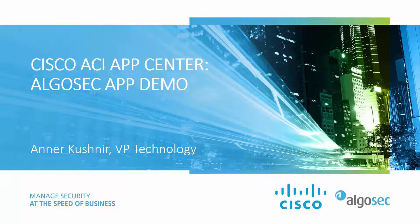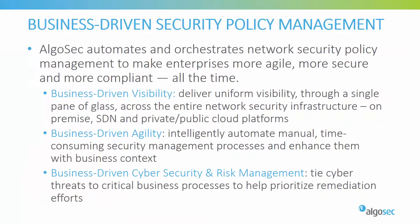Before we get going, just a few words about AlgoSec. Security today is all about driving your business. Our unique approach to security policy management helps make some of the world's largest and most complex organizations more agile, more secure, and more compliant. Through a single pane of glass, AlgoSec provides holistic visibility across the entire network security infrastructure, including business applications and their connectivity flows, on-premise and across SDN and private or public cloud architectures, and supporting all industry-leading security devices.